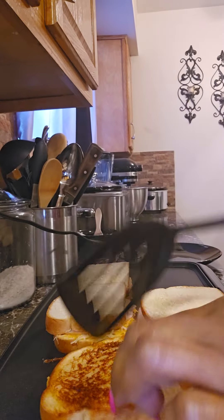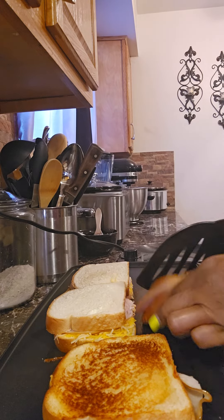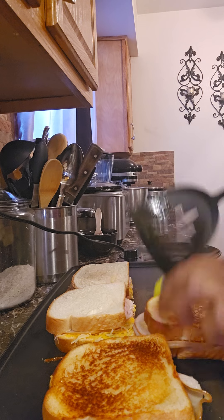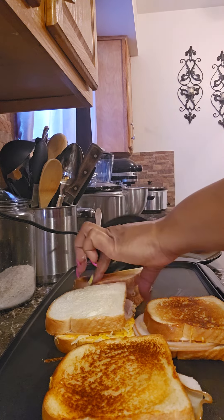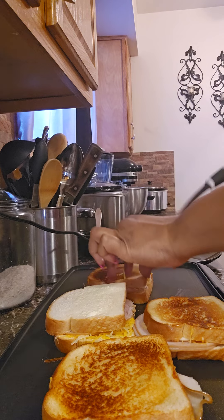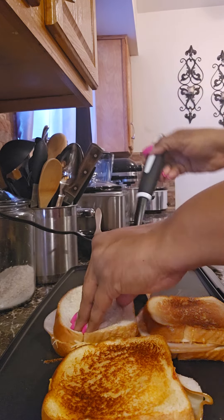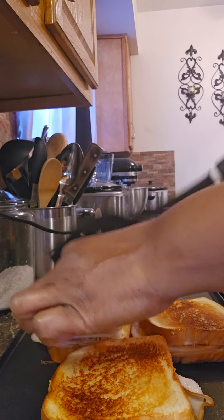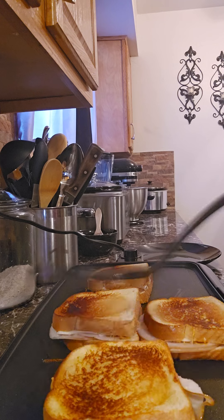And they are — yummy, these smell so good, y'all. That one could have got a little bit browner on that side, but they are toasting away, y'all.